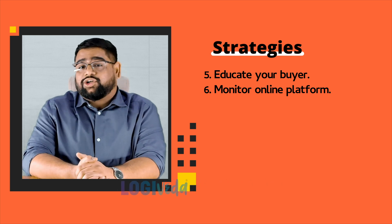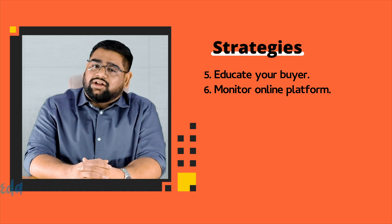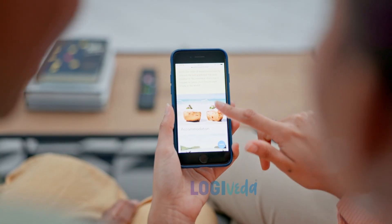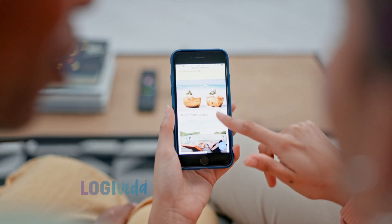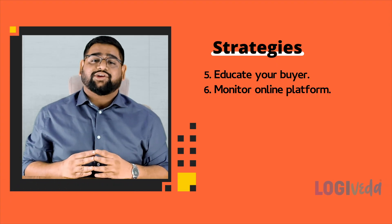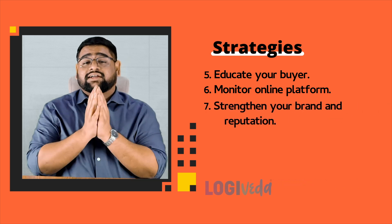Monitor online platforms — this is a very important point. In today's digital age, suppliers may try to bypass your arrangements by reaching out to your buyers online. Keep a vigilant eye on online platforms, social media, and e-commerce sites to identify any attempts by suppliers to establish direct communication with your buyer.